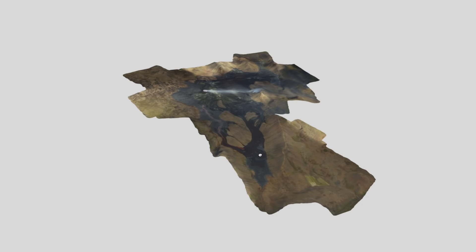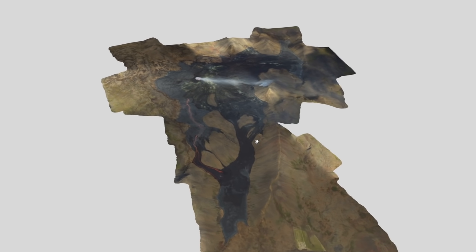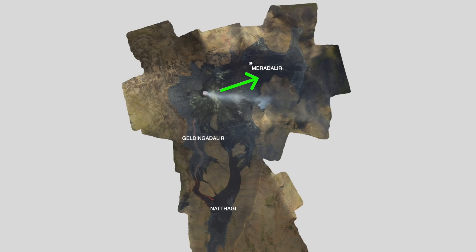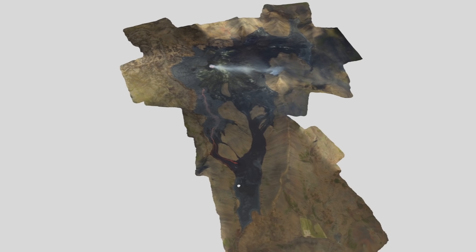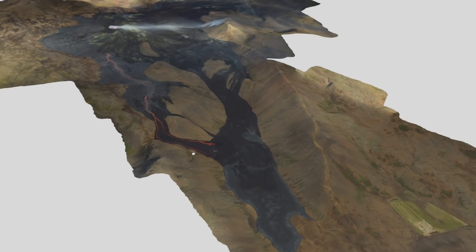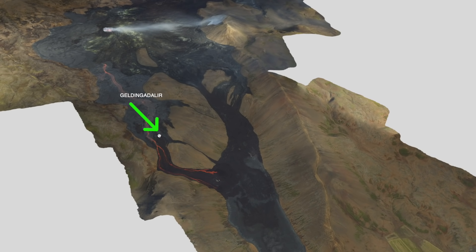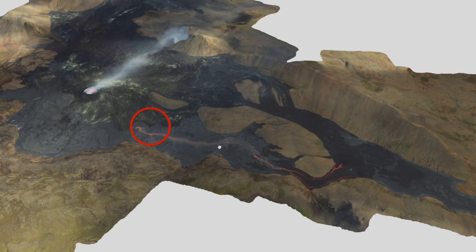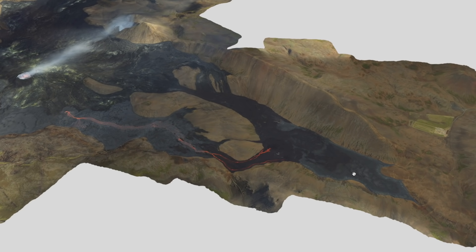Let me move around and show you what has changed since last time. Last month all the lava had been flowing up north, filling up Meradalir Valley. But now it has reversed back into Natthagi Valley, which is down here. In this model you can clearly see the new lava flow coming down right over here, pushed by an opening from the volcano filling Natthagi Valley once again.